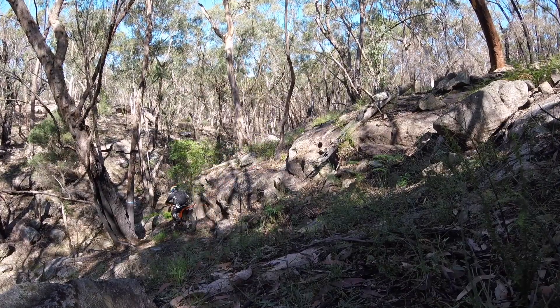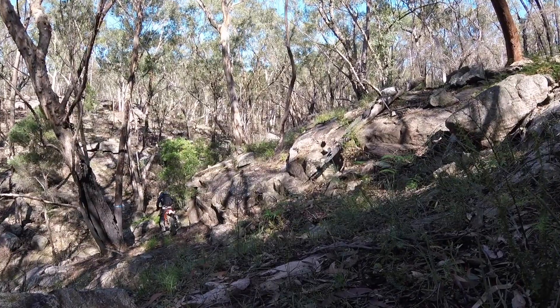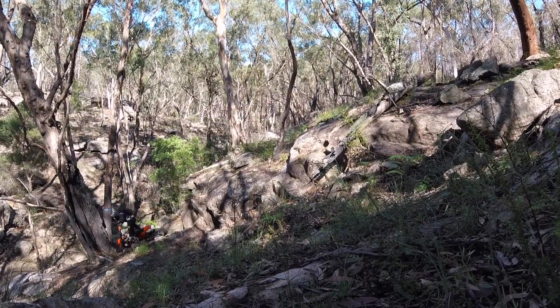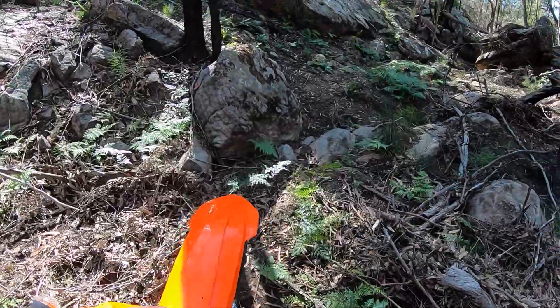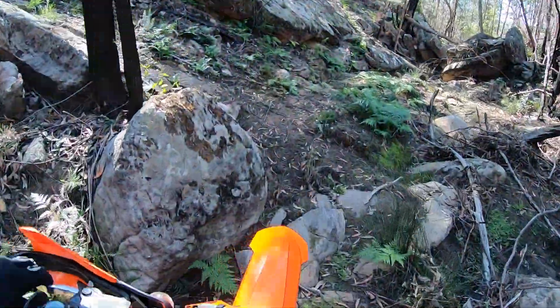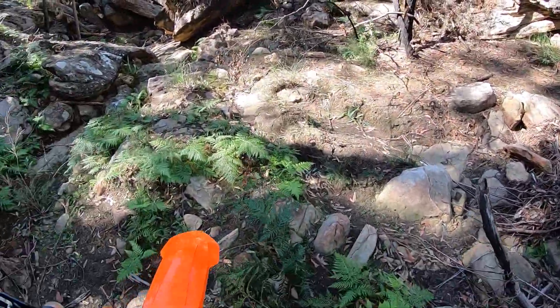The standout point for me was the engine and the weight of the bike. The weight was something I noticed instantly and it was absolutely fantastic how light the bike is. Considering I drop the bike more than I ride it, it makes it so much easier to pick up.